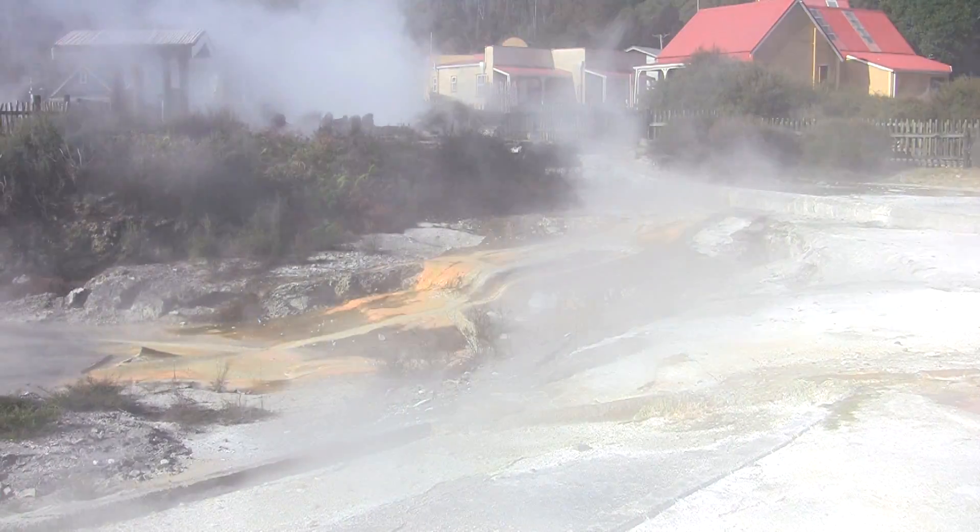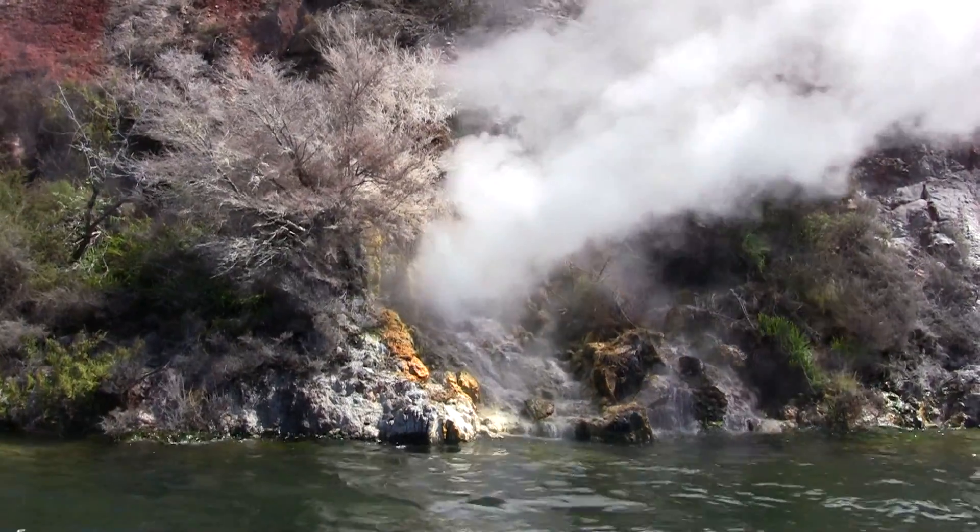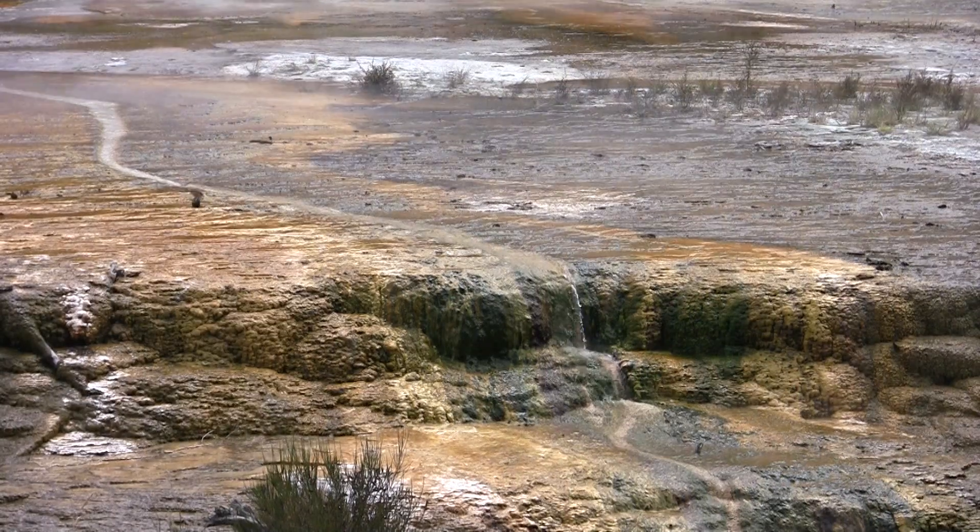We have a wide variety of geothermal features here in New Zealand, especially in the Rotorua–Taupo area. But if you visit other geothermal systems globally, you'll also see the same features.